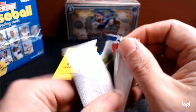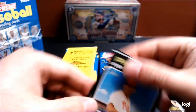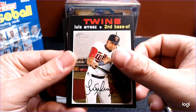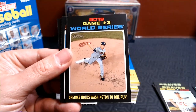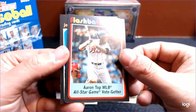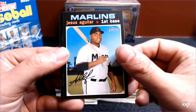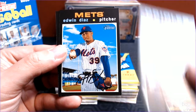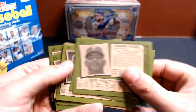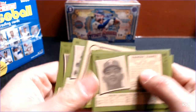We will save the chrome until the end. Ranger Suarez, Luis Urias, Joe Panik, Game 3 of the World Series, Zack Greinke, and then a Hank Aaron Flashbacks card — that's really cool. I really hope to get the Willy Wonka card; that would be my favorite of all the inserts this year. High-number SP — nope.